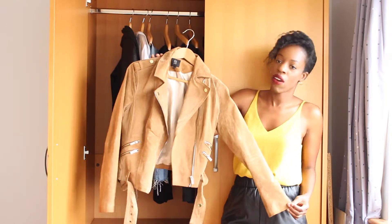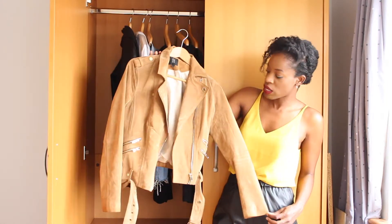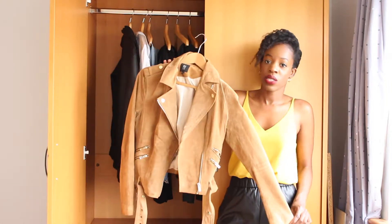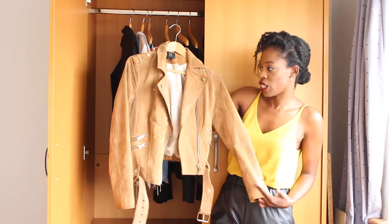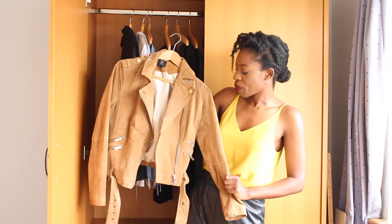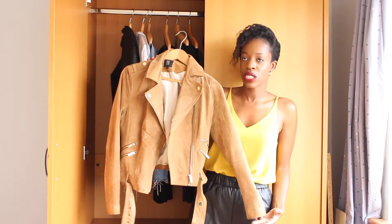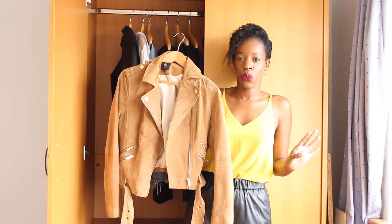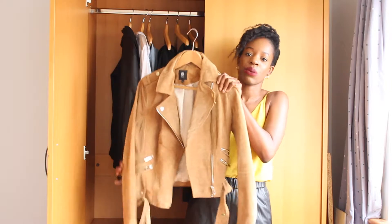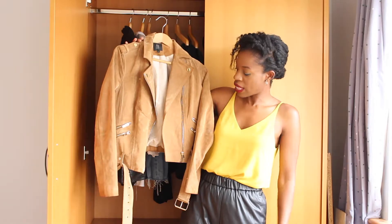The second jacket I'm going to show you is this gorgeous number here. I bought this from River Island last spring, and it was £122. It's real suede, hence the hefty price point, but I do think it's worth it as it's still in really good condition. I haven't worn this anywhere near as much as the leather jacket, but it's still a really, really nice piece. It's quite heavy as it is real suede, so just check on the weather before wearing it. I think it's probably best to wear it in more chilly conditions, with skinny jeans or just a dress.